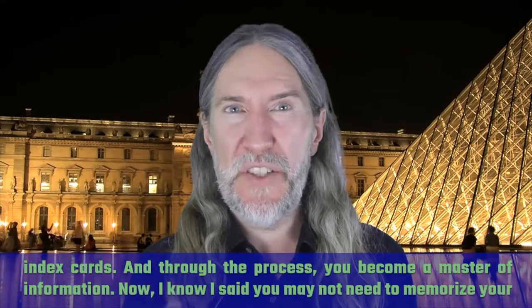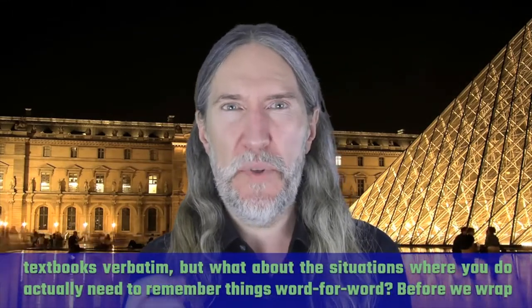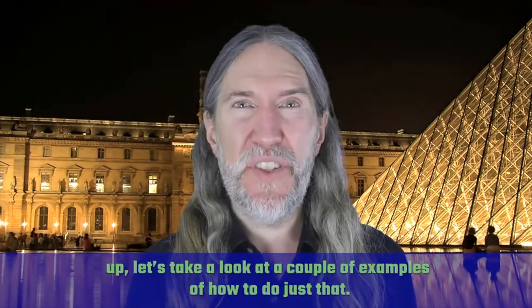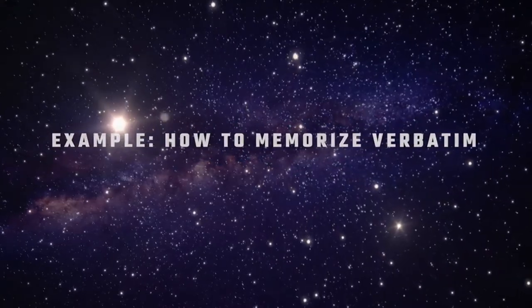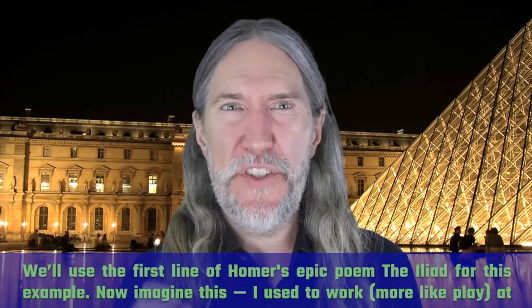I know I said you may not need to memorize your textbooks verbatim, but what about the situations where you do actually need to remember things word for word? Before we wrap up, let's take a look at a couple of examples of how to do just that. We'll use the first line of Homer's epic poem, The Iliad, for this example.